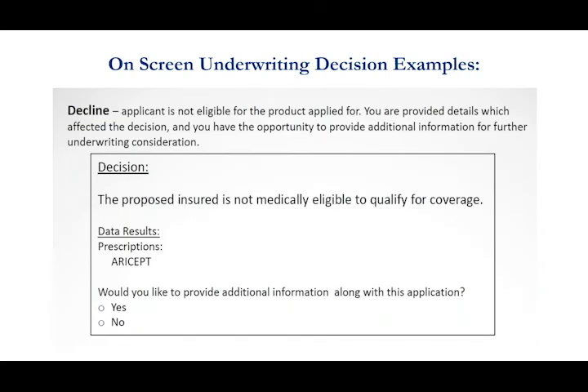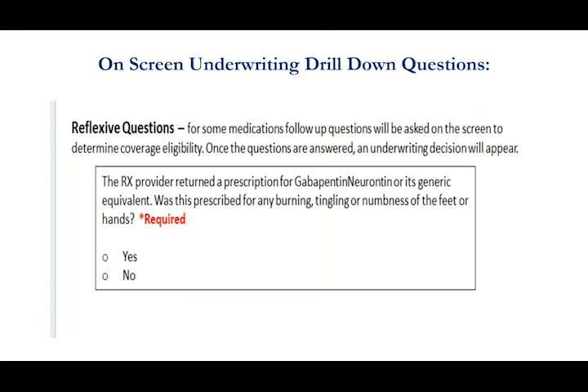Refer to home office occurs from time to time. When you see this it simply means we couldn't make our decision through the automated process and the application is now going to be referred to an underwriter for the final decision. We'll notify you within a day or so once the underwriter has reviewed it. Here's an example of a decline — we're telling you they're not eligible but again we're giving you the reason why. In this case the prescription check found the medication Aricept, indicating Alzheimer's or dementia. With that information I know I don't have any other option with a true final expense company, so I'll just go straight to my guaranteed issue company and write that client with them.